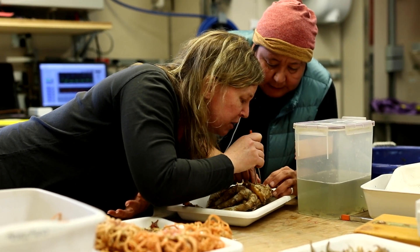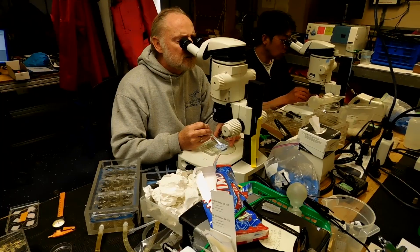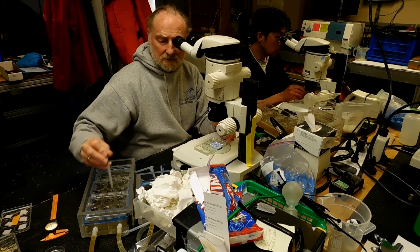In the future, we plan to continue our integrated research in the Bering and Chukchi Seas and really hone in on that northern Bering Sea region, where we're seeing some very rapid change. One reason the IERP model is so exciting is that it can really be applied to any ecosystem in the world.